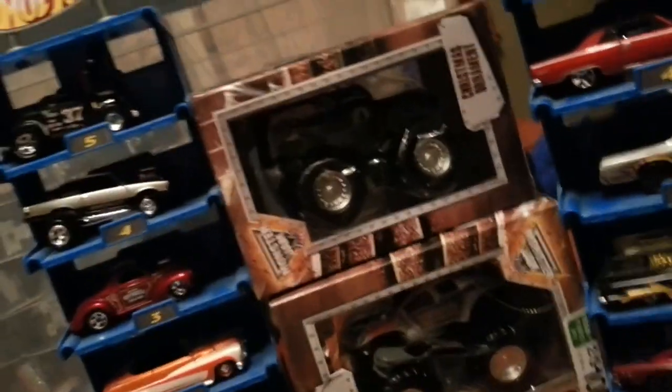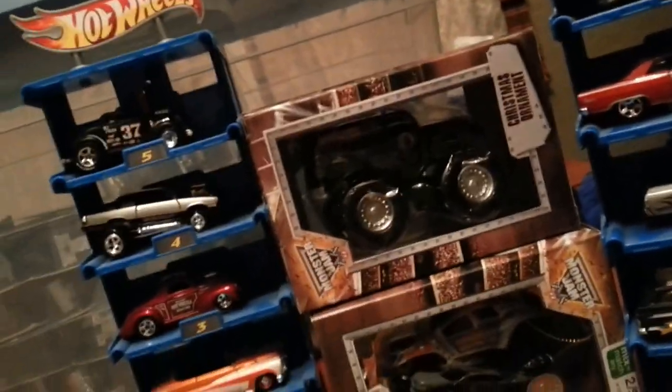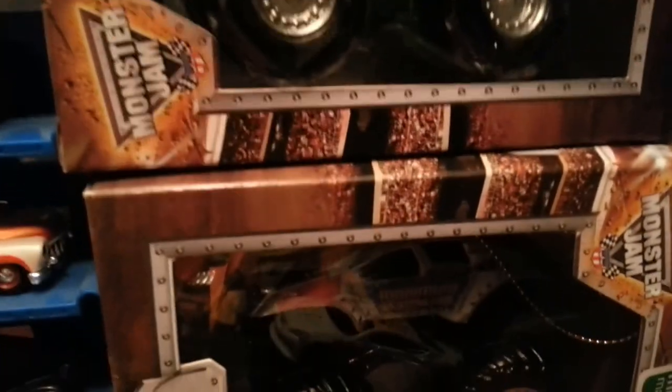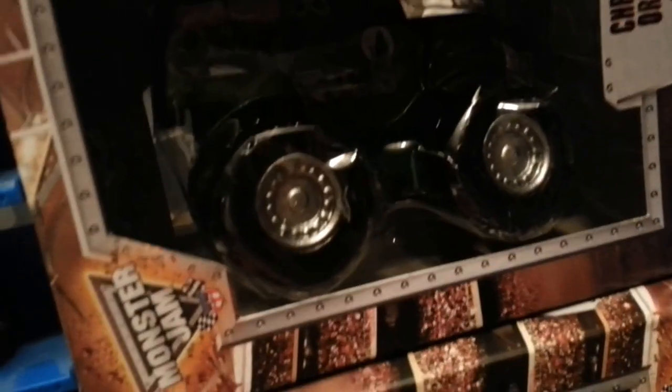Good morning YouTubers, it's Saturday morning. Hot Wheels collectors, I'm going to go over some of the Hot Wheels I've got over the past day. I'm going to start off with something that's not Hot Wheels — some Christmas tree ornaments I got for five bucks for next year: Maximum Destruction and a Grave Digger.